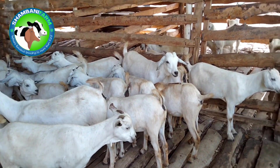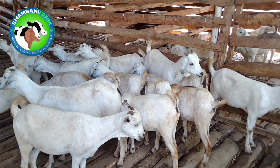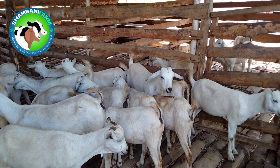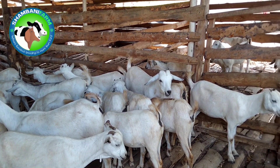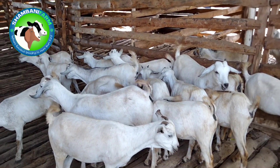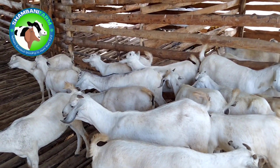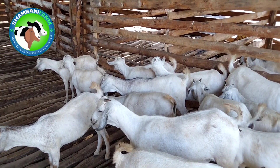Boer goats, as we know them, have very fast growth — they become huge animals. A Boer buck can grow up to 120 kilograms while a doe can go up to 70–80 kilograms. For Galas, a buck can grow up to 70–80 kilograms and the doe can go up to 40–50 kilograms.